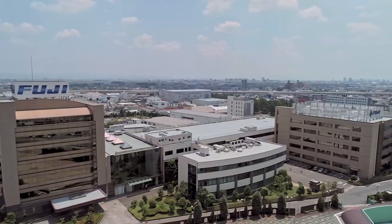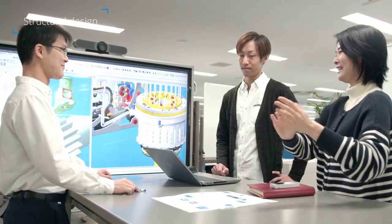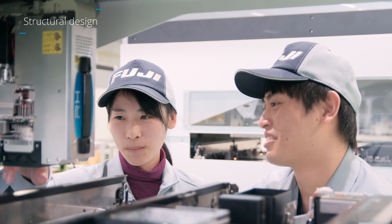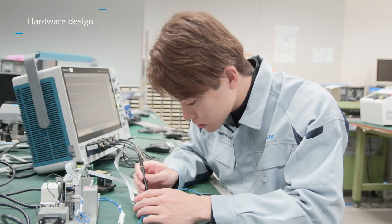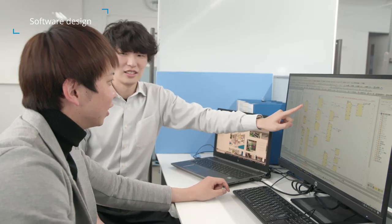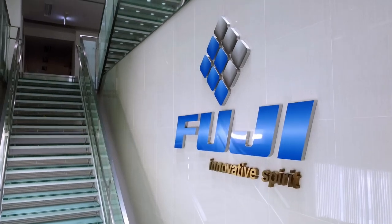Development, sales, and support for these machines is managed at Fuji headquarters. Structural design to achieve high accuracy and durability, hardware design that balances speed and safety, and software design that covers standalone units as well as overall systems are centralized here as in-house central product development functions.